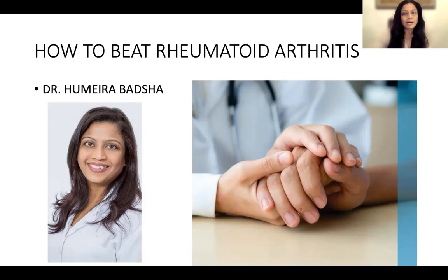Hello, and thank you for joining this talk, How to Beat Your Rheumatoid Arthritis. I'm Dr. Humaira Bhatia, and I'm a consultant rheumatologist with 30 years of experience. I was trained first in India and then in the United States, and I've treated patients with rheumatoid arthritis across the globe, living in Los Angeles, then Singapore, Boston, and currently in Dubai, and treating patients in India as well. I bring to you the experience of these years, not only using medication, but approaching patients with a holistic approach, including diet and exercise, helping you beat your rheumatoid arthritis.